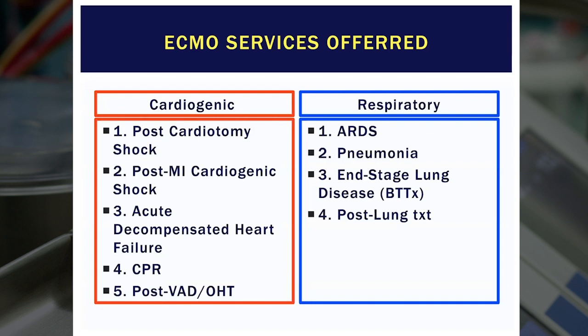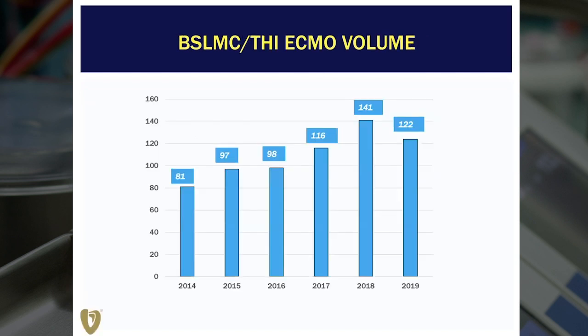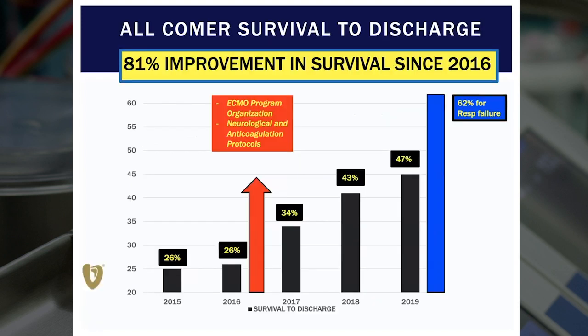On the respiratory side, it's typically for ARDS, for pneumonia, and to support both lung transplant candidates before and lung transplant recipients after their procedure. The incidence that we use ECMO for respiratory failure currently is about 20%. Over the course of our Baylor St. Luke's experience, we typically do somewhere around 120 cases a year in terms of overall volume. This represents about a 25 to 30% increase over the course of the last three to four years. About three or four years ago, we had very low survival — approximately one-fourth of our patients actually survived.